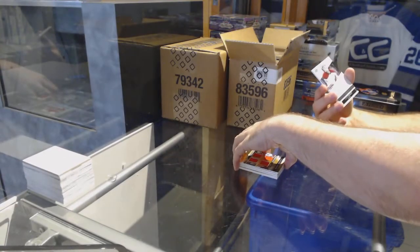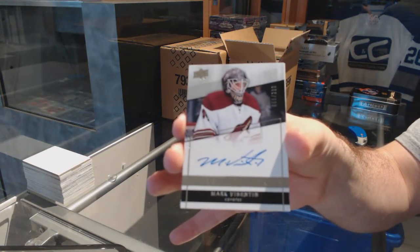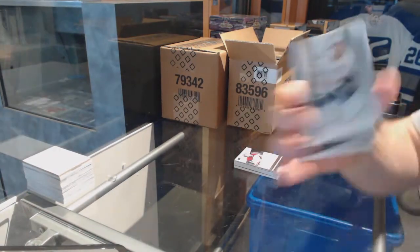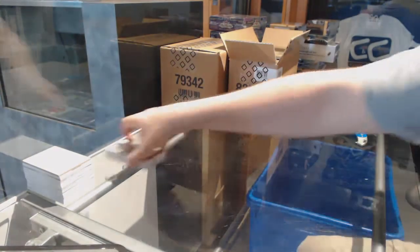For the Coyotes, a 299 autograph rookie, Mark Byzantine. And for the Predators, the 2.99, Colton Sessions. Sick pack number one.